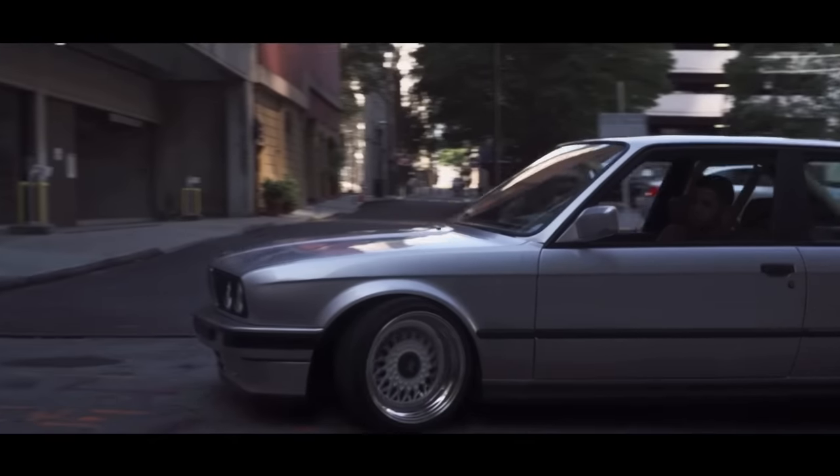Coming in at number 47 is another car whose prices are only going to continue to go up — the Mazda RX-7 FC. These cars are obviously incredibly unreliable because of their motor, but they're fun cars. They come with a 1.3-liter two-rotor rotary engine making 160 horsepower, and it is rear-wheel drive. They are beautiful-looking cars, but for cheap, it's going to be hard to find one that's actually running, driving, and worth your money. There are so many FC RX-7 project cars out there, so just be careful.